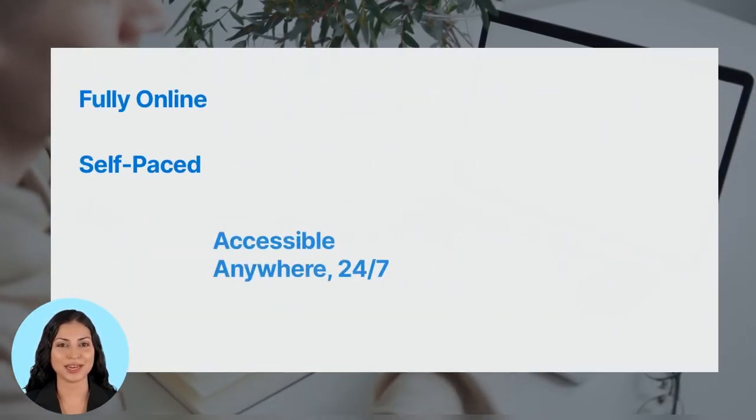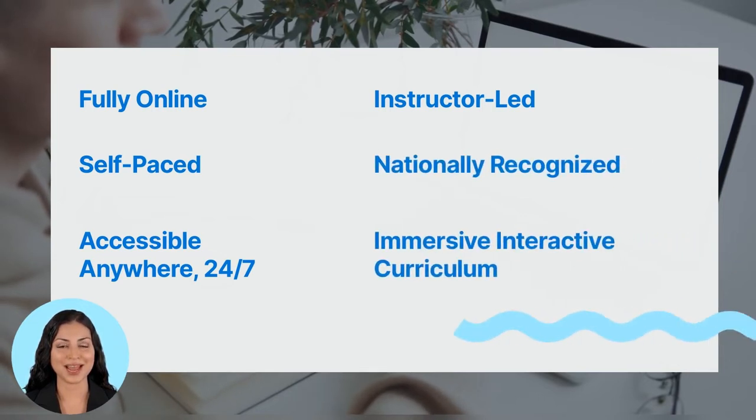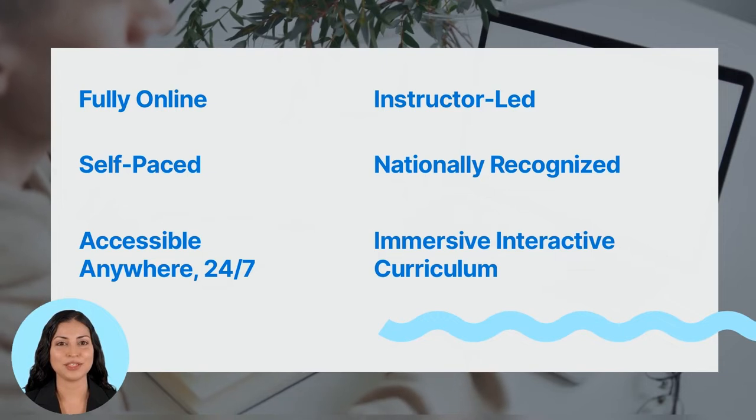We provide the convenience pre-health students need with instructional content that is self-paced and delivered virtually via module-based learning, accessible anywhere 24/7 through our mobile and tablet-friendly student portal. Our flexible curriculum has no due dates or set schedules on assignments.